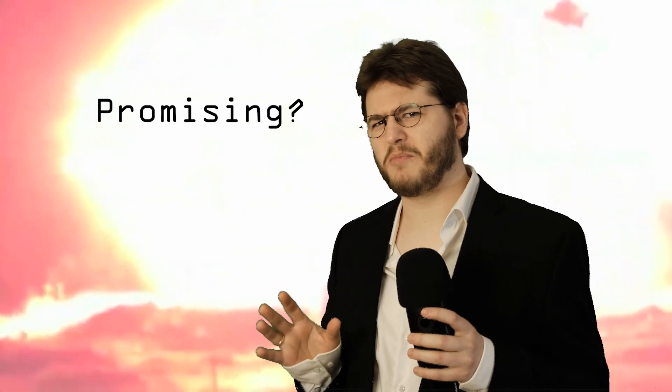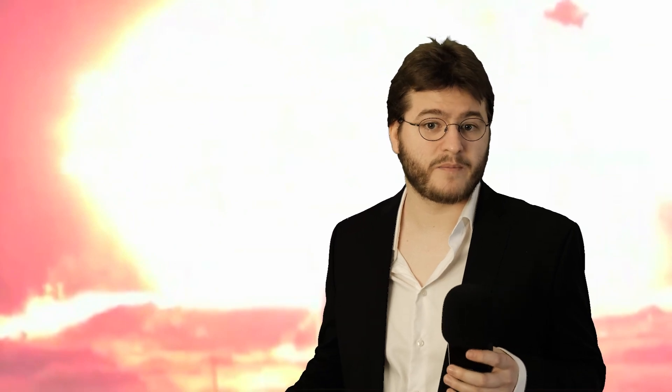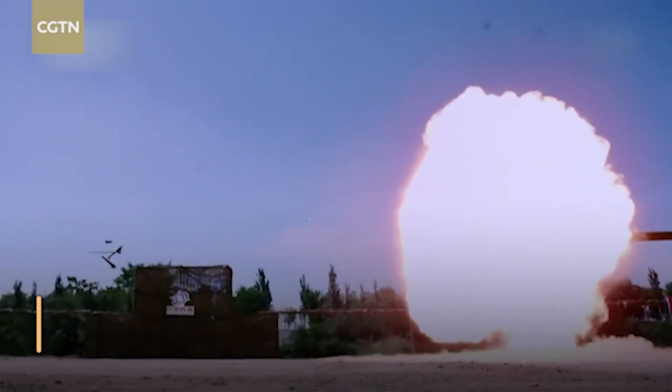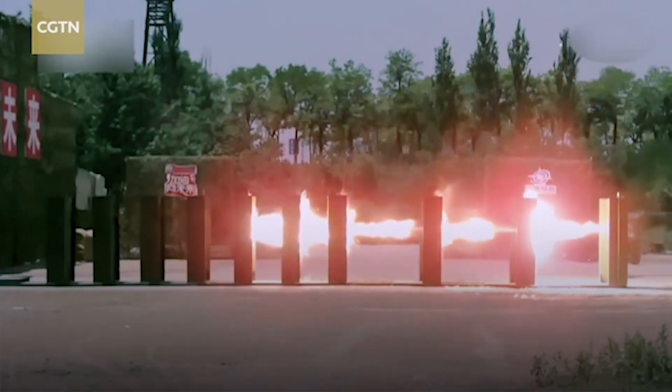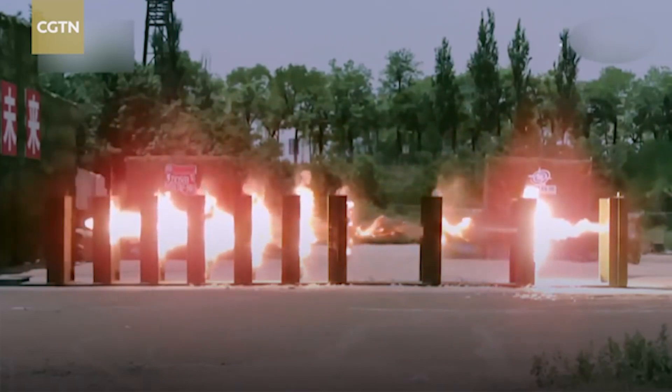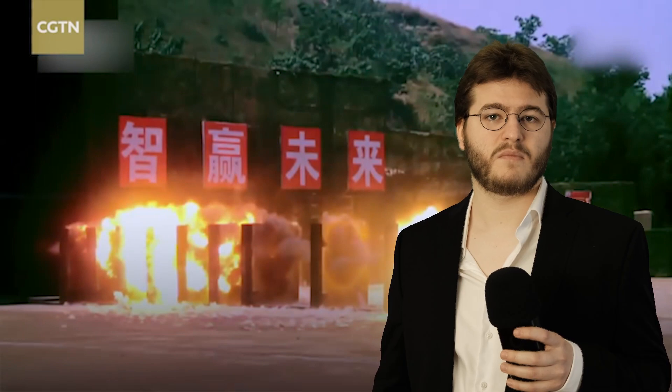So I think that looks very promising after all. Or does it? While the firepower of this gun is very impressive, it's not like conventional guns can't do this as well. Look at this Chinese test of an armor-piercing round comparable to that of the Railgun. Not much of a difference.